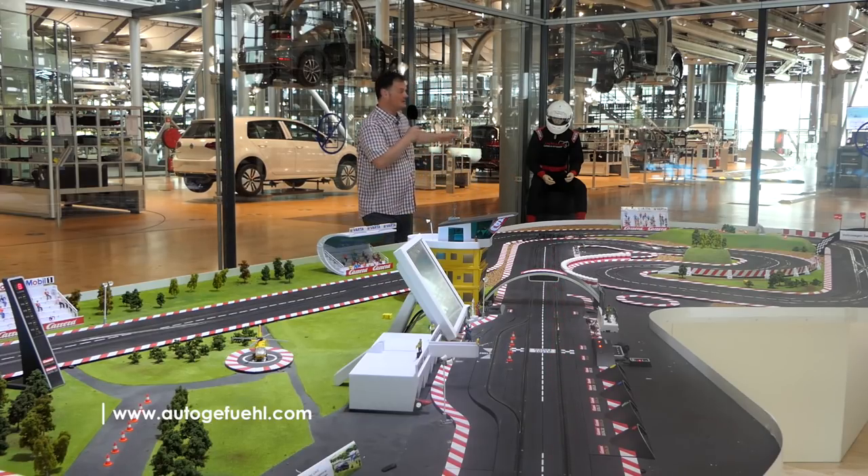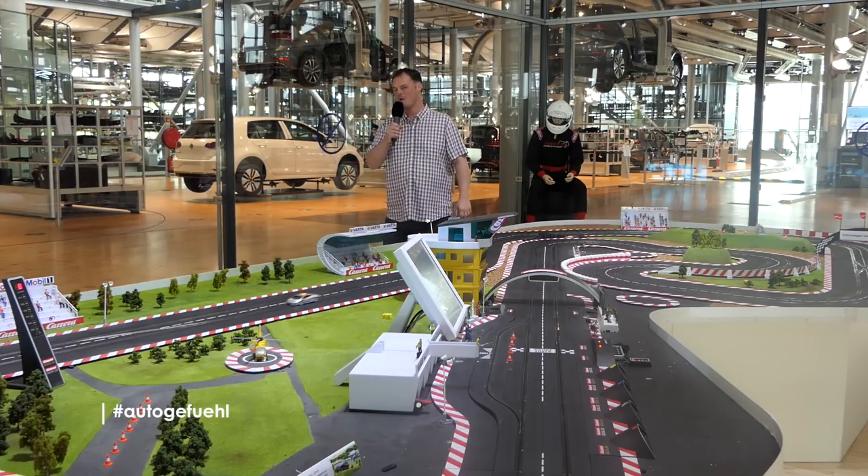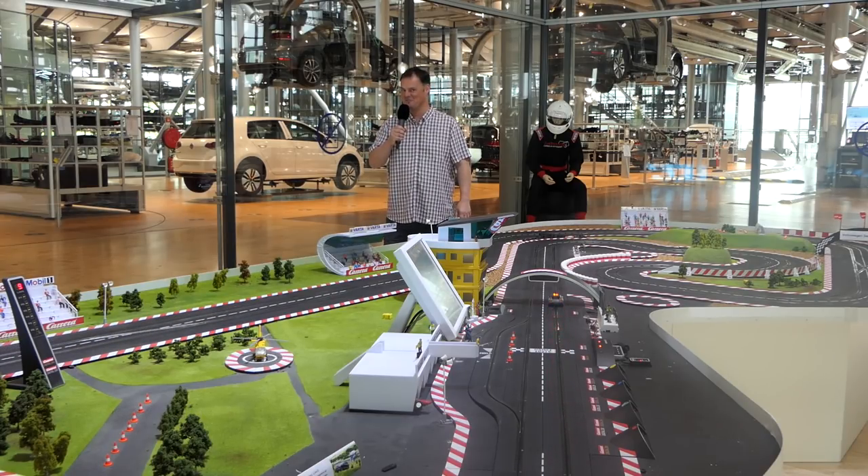Behind me you can see some production happening. This plant in Dresden was made famous for its production of the Phaeton, but all of that changed in 2017 when it took over the production of the e-Golf. That's the e-Golf as it exists today, but we're going to be hearing a little bit more about what Volkswagen planned to do with electric cars in the future.